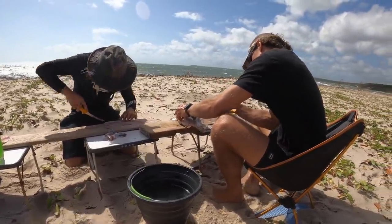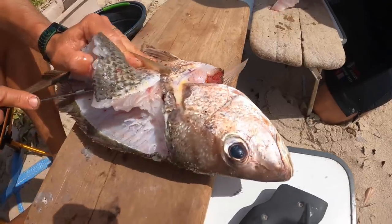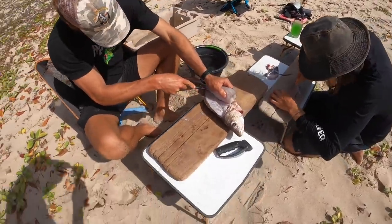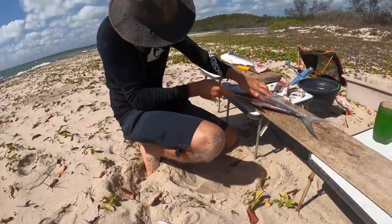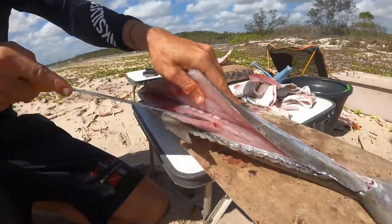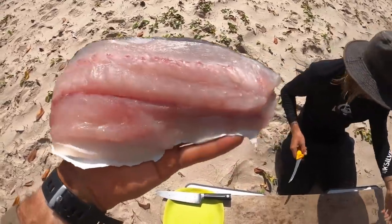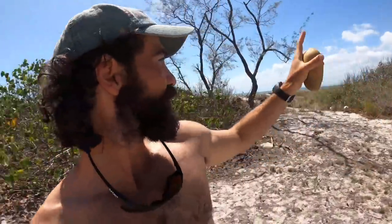Every meal was very much a team effort. Everyone would get stuck in and take on different jobs — whether it be filleting the fish, chopping them into small pieces, collecting firewood, or cooking up the fish in the pan. Beautiful queenfish fillet for lunch. After a hot session on the incoming tide at the mouth of the river, we've come in up into the shade to have some lunch and cook this beautiful fish up.